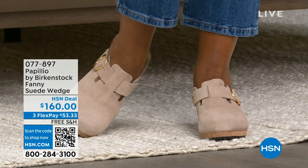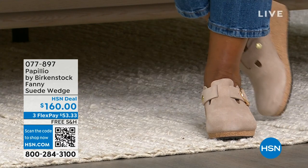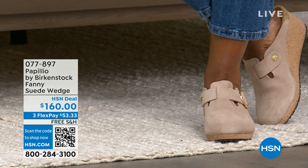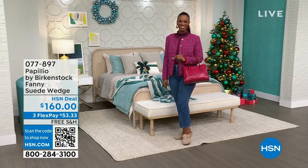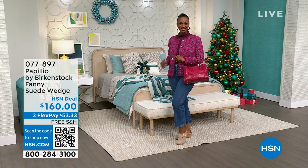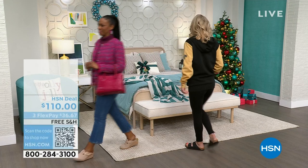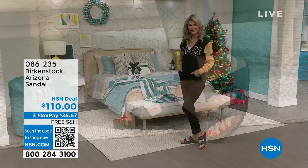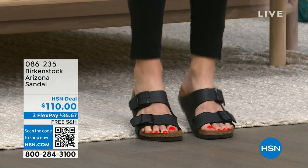You're seeing it there in warm sand. We also have it in roast, which is a dark dark brown. We've got a thyme color, which is a beautiful blue-green, and we've got it in black. These fit true to size, just like all Birkenstocks do. Kara is joining us — she's looking really sporty. She's got on a great hoodie, leggings, and she's wearing her Arizona in black.